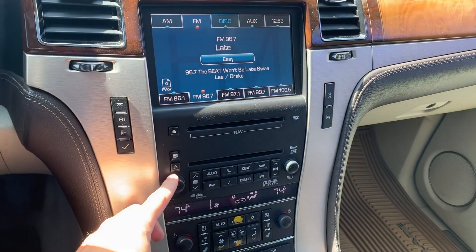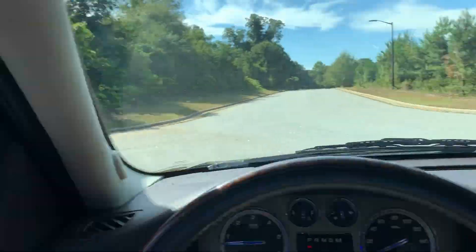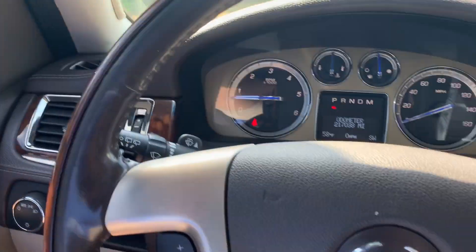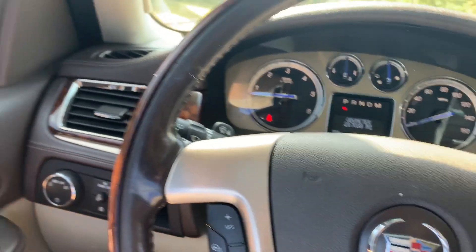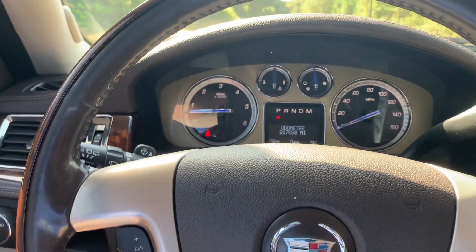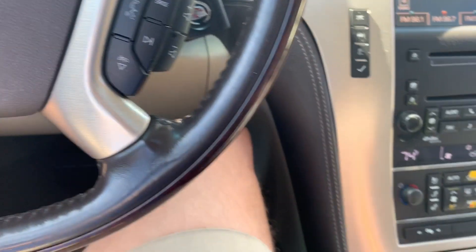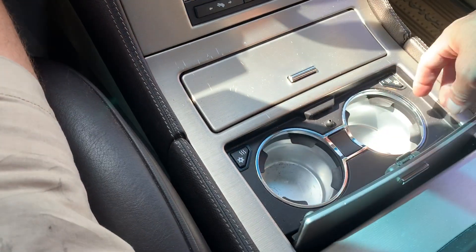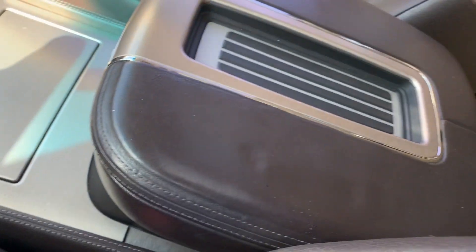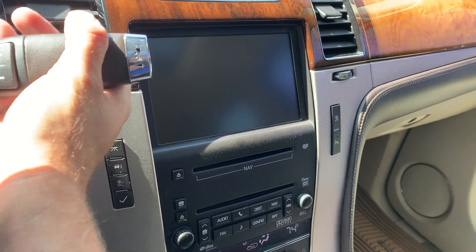You can hear the radio working. I bought this from Capital Cadillac — it was traded in there on a new Cadillac. This thing is so loaded: power folding mirrors, heated steering wheel, Bluetooth, heated and cooled front seats, heated and cooled cup holders, big center console still in great shape, backup camera, and navigation.